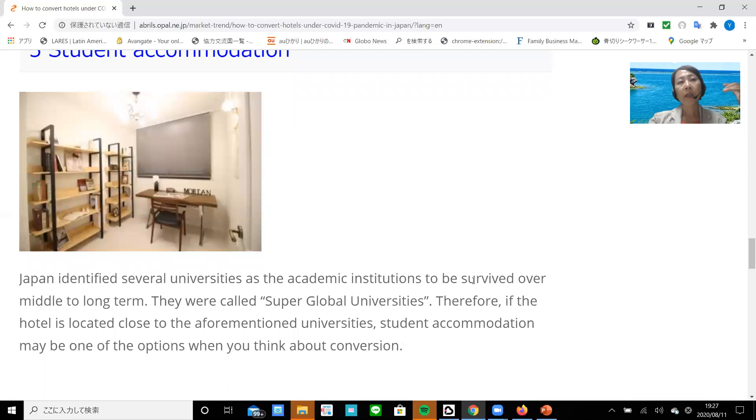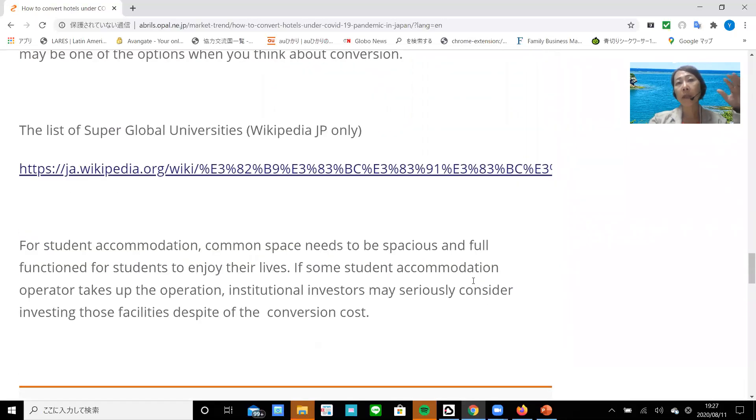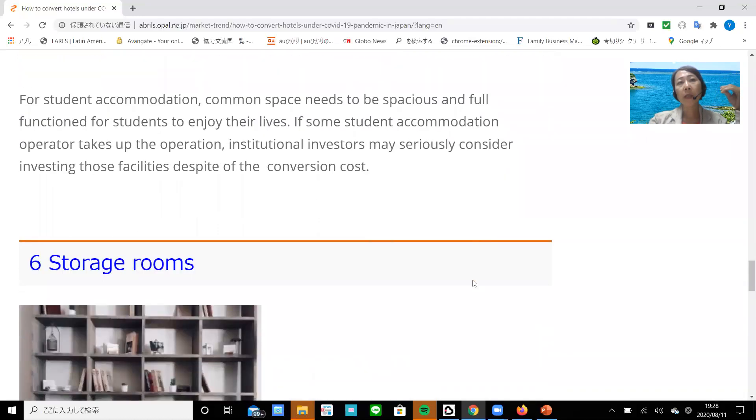Number five: student accommodation. Japan has identified several universities as academic institutions to survive over the middle to long term — they are called super global universities. Therefore, if the hotels are located close to those universities, student accommodation may be one of the options for conversion. A list of super global universities can be found on Wikipedia, which you can open in Google Chrome to find information in English. For student accommodation, the common space needs to be spacious and fully furnished for students to enjoy their lives. If a student accommodation operator takes up the operation, institutional investors may seriously consider investing in those facilities despite their conversion cost.